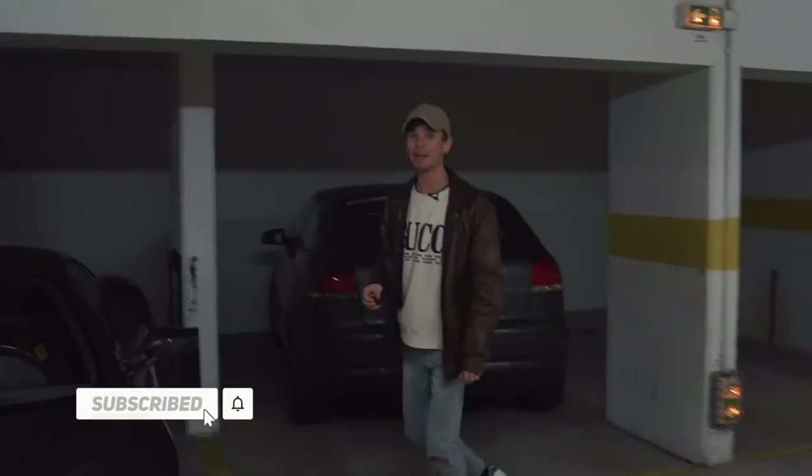If you turn around, this is where things get really exciting. Look what's in there. What's up, legends? It is time to wake up the neighbors.